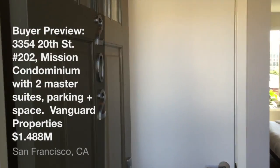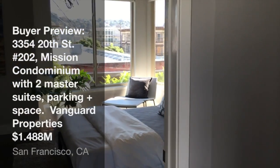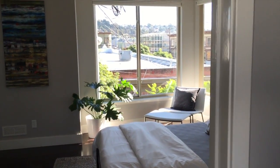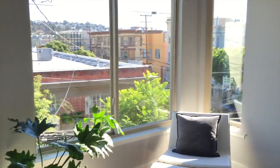Alright, we are here at 3354 20th Street, over here in Shotwell, by the Mission.